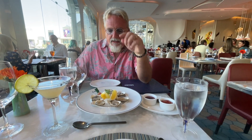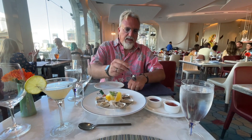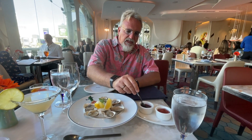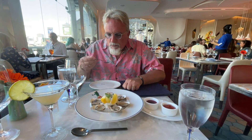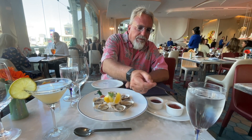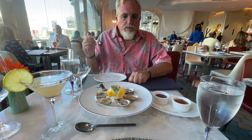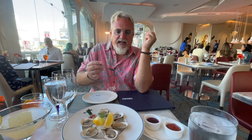Gonna try the oysters. I don't even know where they're from — it doesn't say, you'd have to ask. This is the champagne mignonette, and I think the house-made spicy sauce might just be cocktail sauce. It does come with a baby bottle of Tabasco and a couple of lemons. It's kind of a homemade cocktail sauce, but it's got more of a kick than the average cocktail.